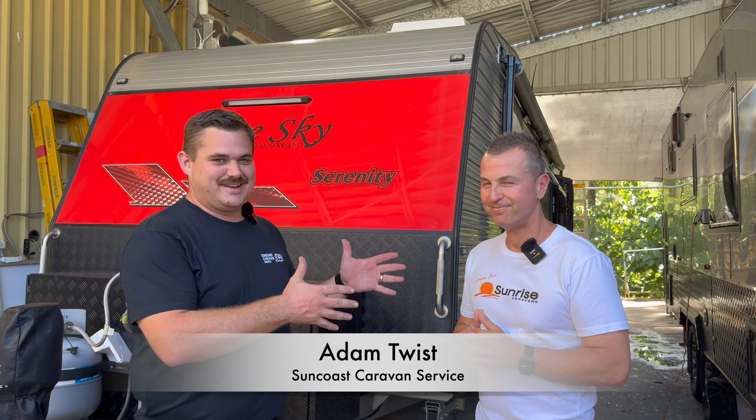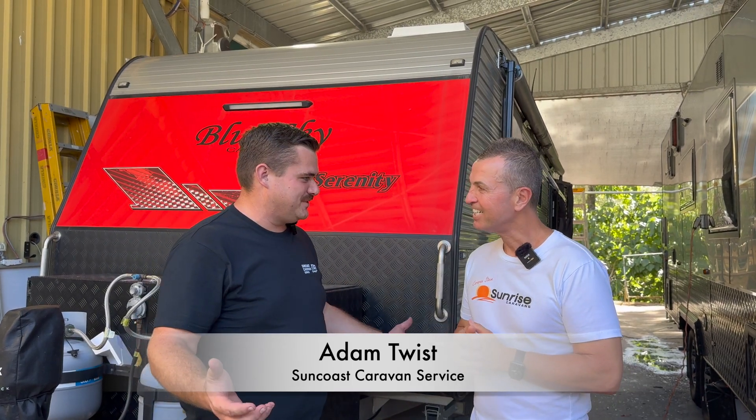Welcome back to our Monday YouTube episode. Today I'm feeling very fortunate — I've got Caravan Steve from Sunrise Caravans here with me. Steve, this is a job you sent to us at Suncoast.